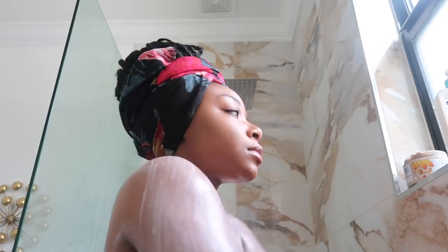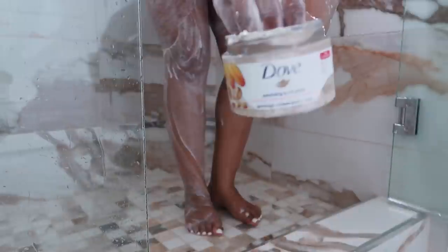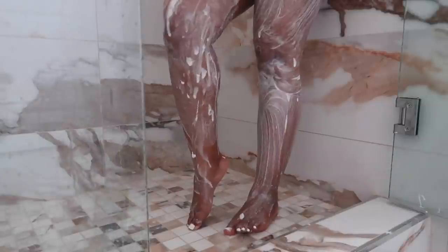I like to exfoliate before I shave to make sure my skin is renewed and revived and all the dead skin cells have come off. I exfoliate everywhere — my stomach, my back sometimes, mostly my legs and arms wherever I shave. This is not something I do every day. I get that in the comments all the time — 'Is this what you do every day? How are your showers so long?' I don't exfoliate every day; I'll do it maybe two to three times a week, maybe four, depending on my mood.